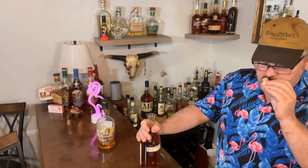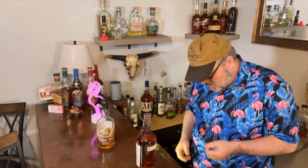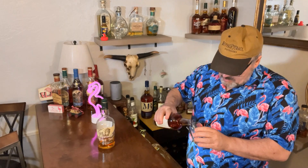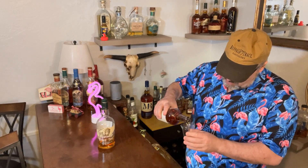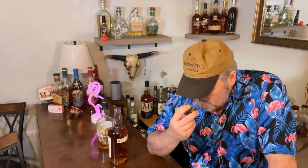It's got a decent nose. I get a lot of vanilla — a lot of vanilla. The only way I know how to explain it: it kind of smells like a vanilla cupcake. It has that real vanilla smell and a little bit of caramel.